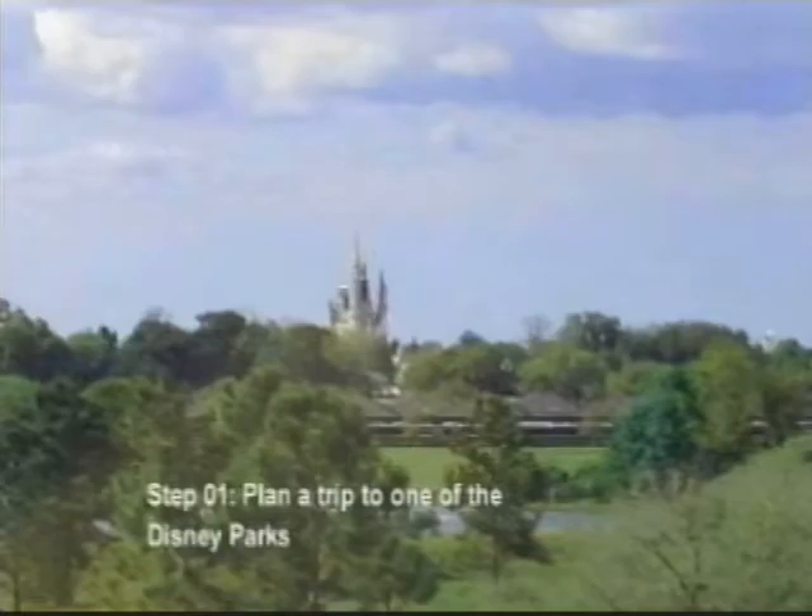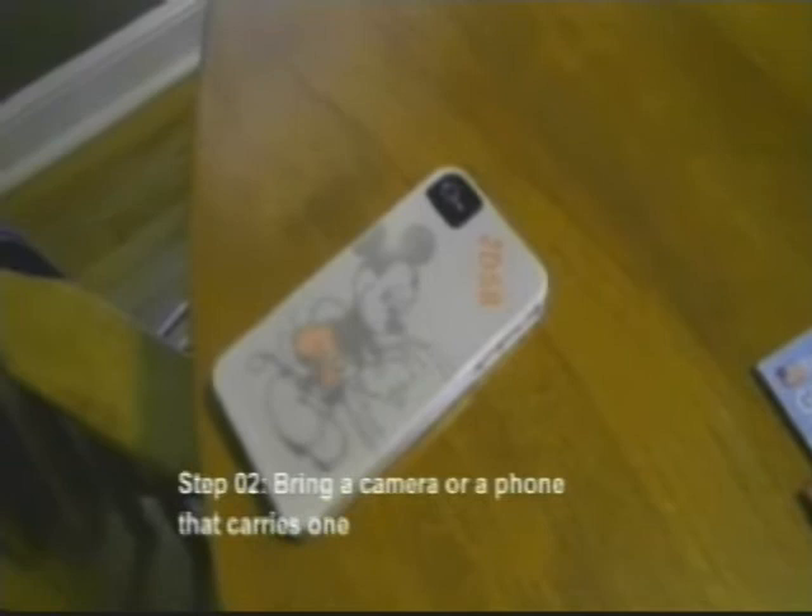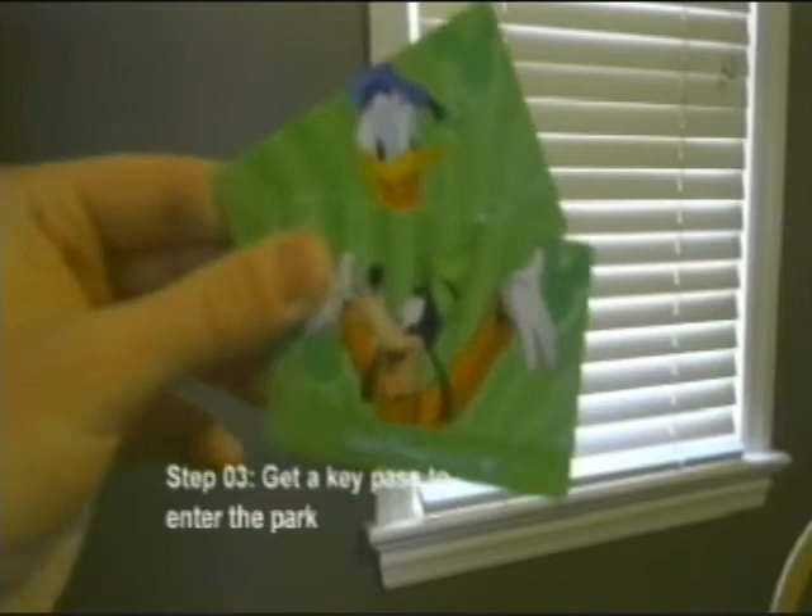Step 1: Plan a trip to one of the Disney parks. Step 2: Bring a camera or a phone that carries one. Step 3: Get a key pass to enter the park. Excellent. You now have what you need and know how to get into the park.